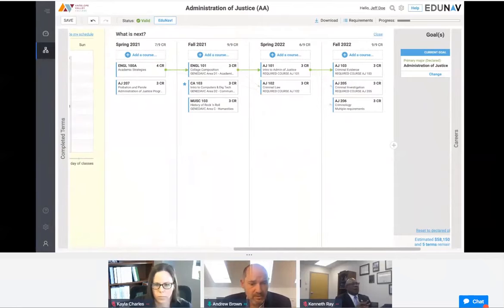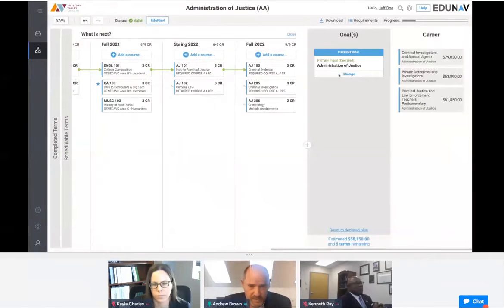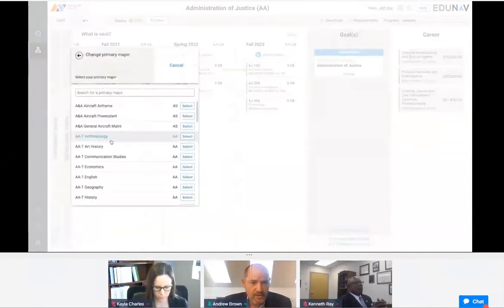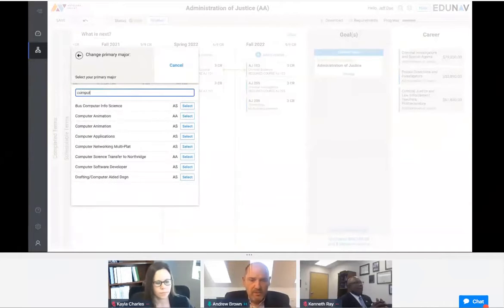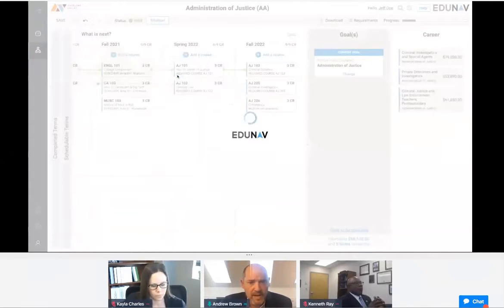The core principle is giving the student the information to make the best decisions. Another option is to change your declared major — think about the complexity of that change. We're going to change from Administration of Justice to Computer Animation, which is quite a diversion. We apply that, and EduNav — which takes seconds, not minutes, not hours, not days — comes up with a new academic plan for that student, mapping it out from today, given all the completed credentials, all the way to the endpoint of a new degree in Computer Animation.